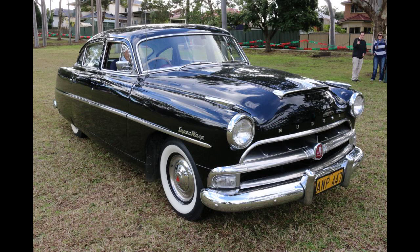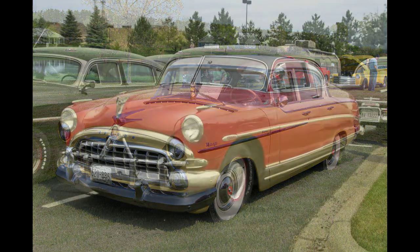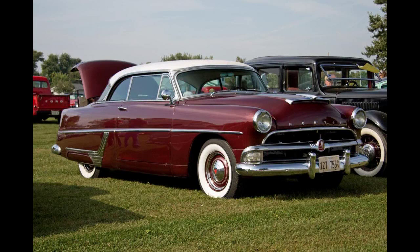The 1955 Hudson Wasp was built on the Nash Statesman platform. For 1955, the Wasp was offered with Hudson's 202 cubic inches (3.3-liter) I-6, previously used in the Hudson Jet Compact sedan and the Hudson Italia. The 202 cubic inches (3.3-liter) was offered with twin-H power and was rated at 120 horsepower (89 kilowatt, 122 PS). The 1955 Hudsons used Nash's long-travel coil spring suspension, integrated and advanced heating and ventilation system, and were offered with air conditioning and reclining seats.